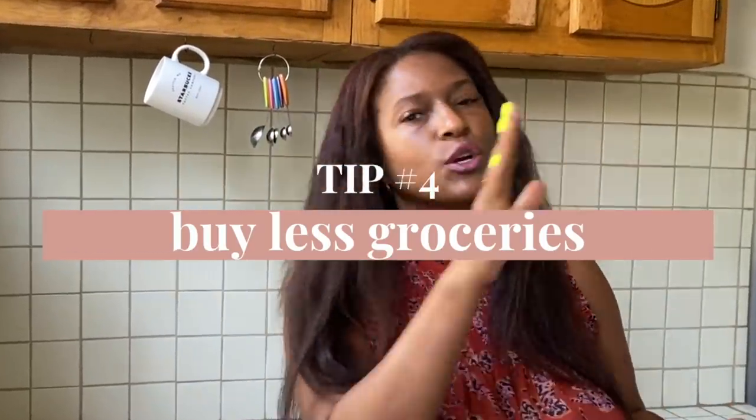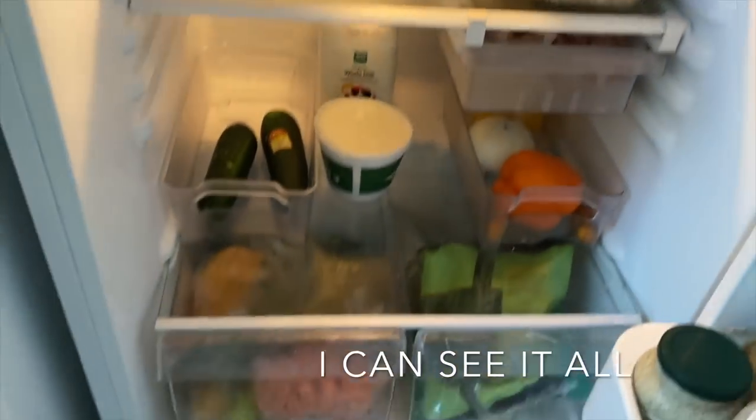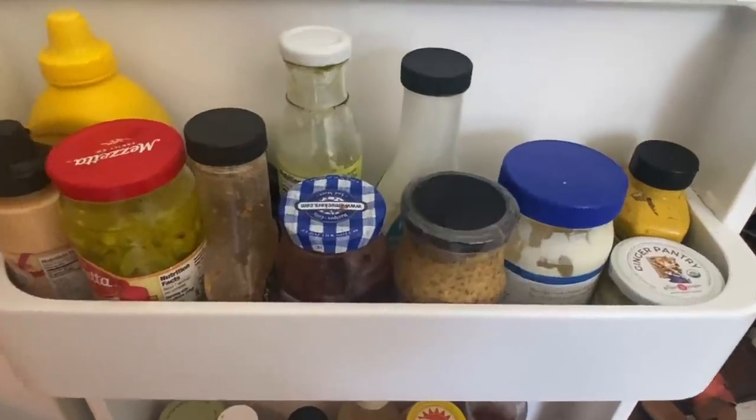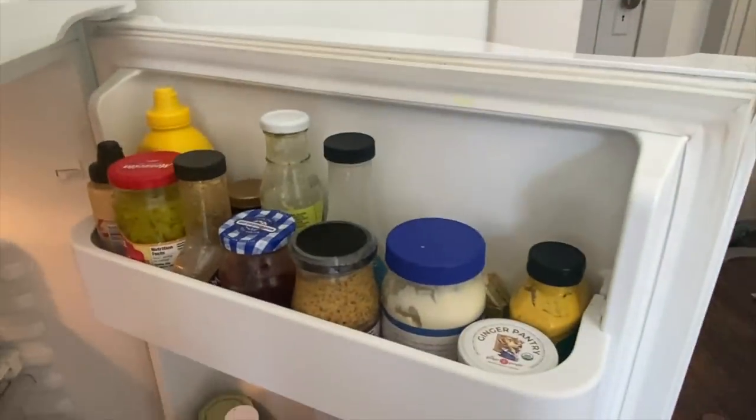Grocery shopping less — that is helping me so much. I used to buy too many groceries, stuff my fridge, not know what was in there, and a week or two later things would go bad. I'd find that sad little bag of salad every single time. Now I just buy what I need for the next few days. When I'm at the grocery store and I think 'this sauce looks really good,' I remind myself I still have pesto and hot sauce in my fridge — just use what you've got until it's all gone, then allow more in.